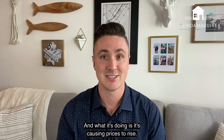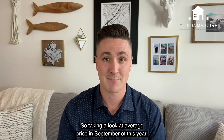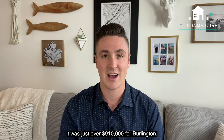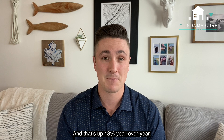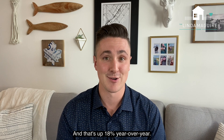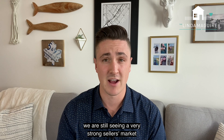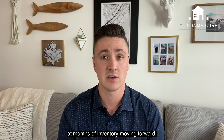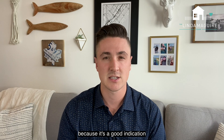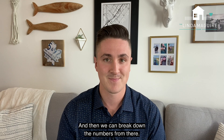What it's doing is causing prices to rise. Taking a look at average price in September of this year, it was just over $910,000 for Burlington, and that's up 18% year over year. So all in all, we are still seeing a very strong seller's market. We're going to continue to look at months of inventory moving forward, because it's a good indication of what type of market we're in, and then we can break down the numbers from there.